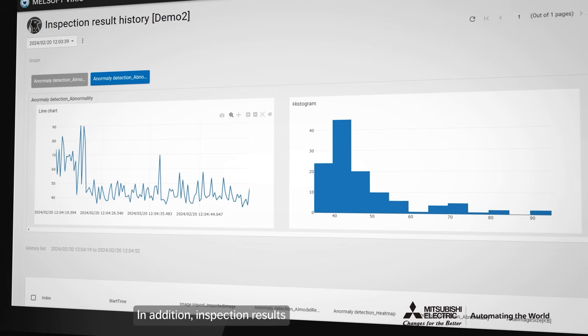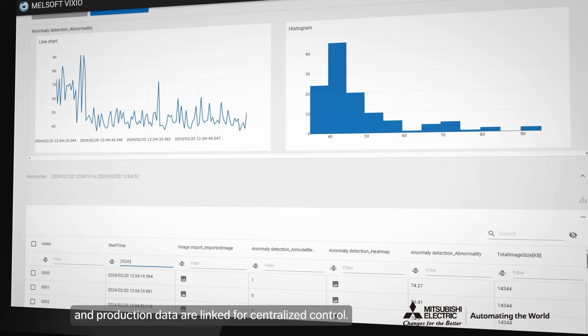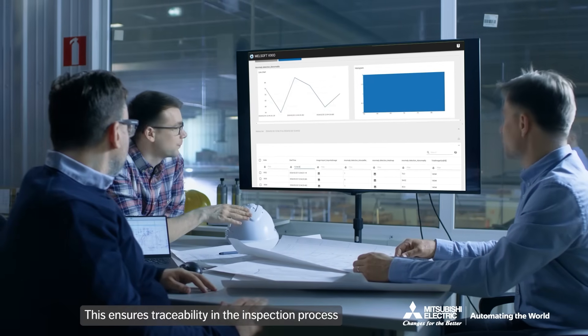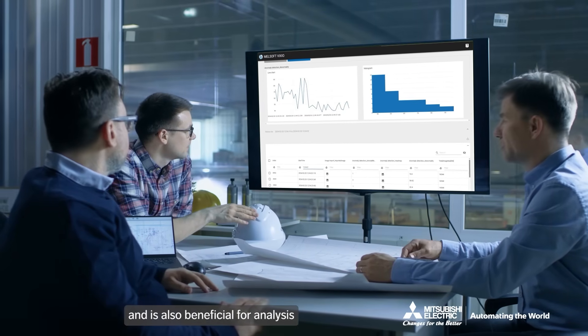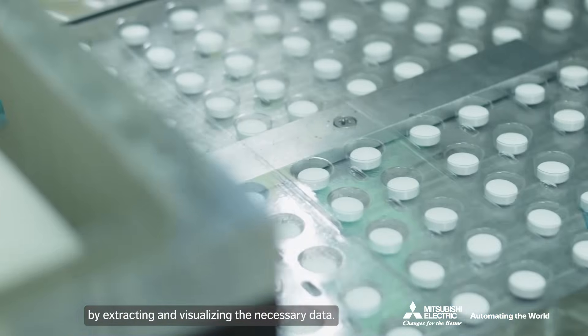In addition, inspection results and production data are linked for centralized control. This ensures traceability in the inspection process and is also beneficial for analysis by extracting and visualizing the necessary data.